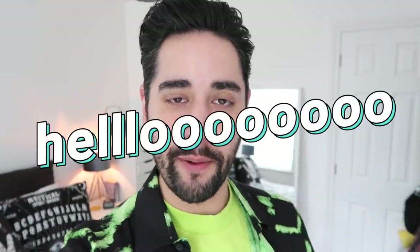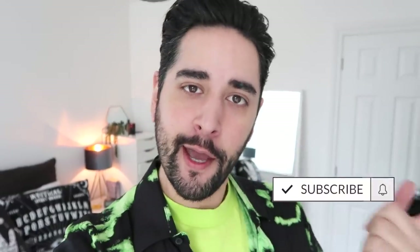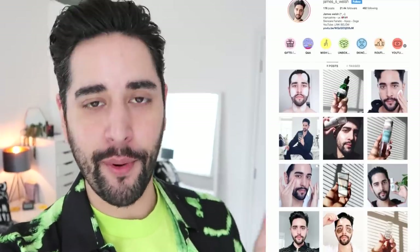Hello everybody, welcome back to my channel where we talk about skincare, grooming, and sometimes hair. Please make sure you are subscribed, and come follow me on Instagram where I post a lot of stuff you're not going to see here on YouTube.